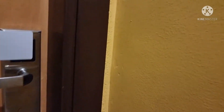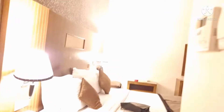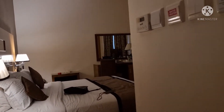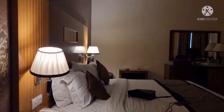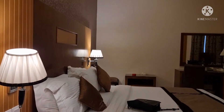Ito yung door. Okay. Saksak natin yung light. Okay. Tapos, ito yung pailangan natin. Yung, diba? Very classy.